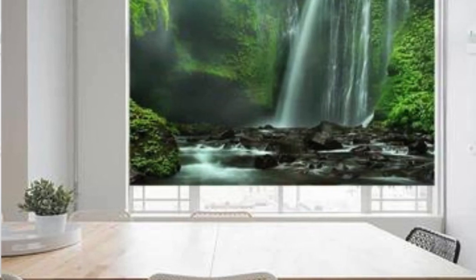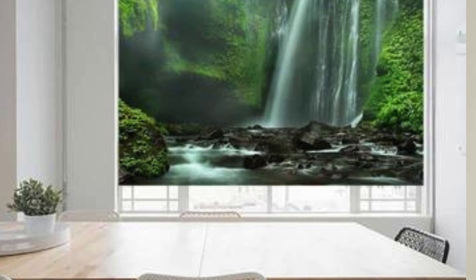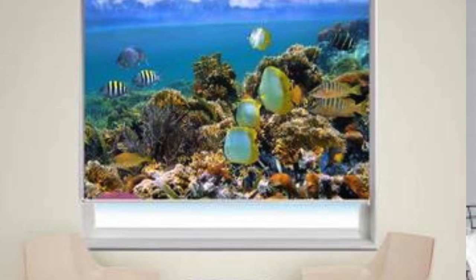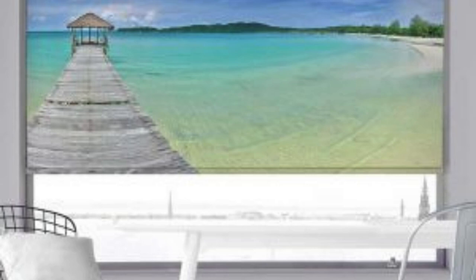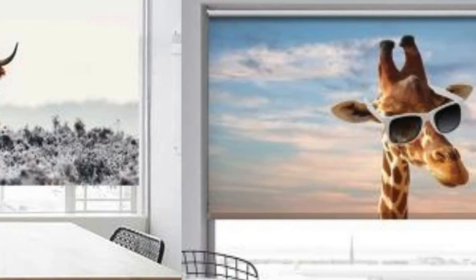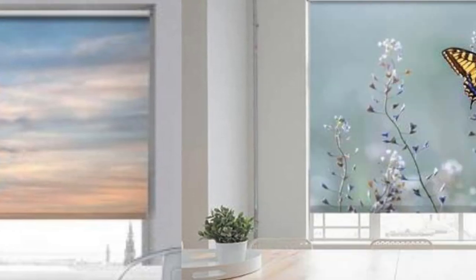For those seeking a technologically advanced solution, smart blinds can be integrated into home automation systems, allowing remote control and automated scheduling based on preferences and daily routines. The versatility of custom blinds is further highlighted by their suitability for various window types, including standard windows, bay windows, and even specialty-shaped windows. This adaptability ensures that every corner of a home can benefit from customized window coverings.